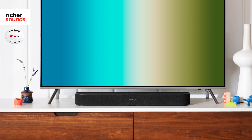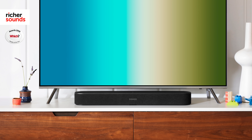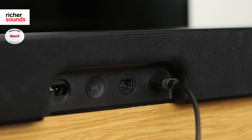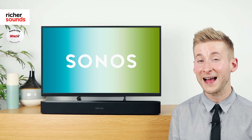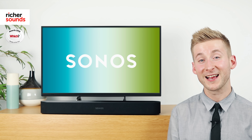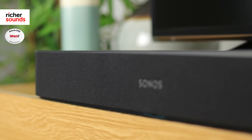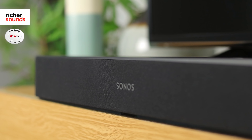Just like the Play Bar, the Beam was made with TV in mind, and with a built-in HDMI socket, it's easy to connect, and allows the TV to take full advantage of the powerful amplifier and superior speaker system. And with the clever voice enhancement mode, it makes dialogue clearer and easier to hear, whether you're watching TV shows or movies.